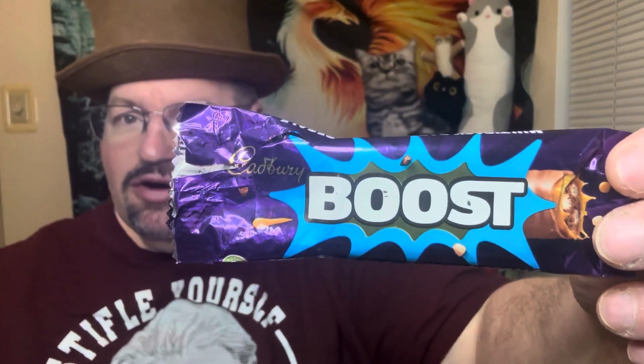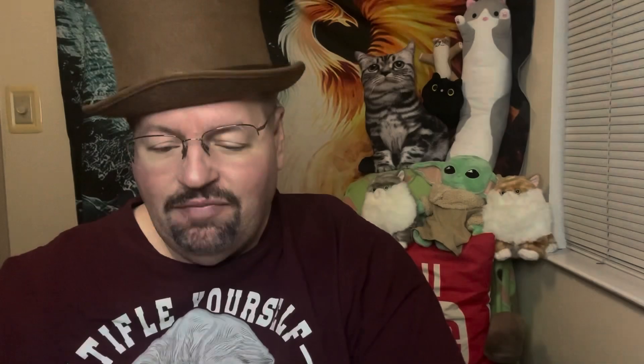So for the Boost Bar from Cadbury, I'll give it a nine — nine out of eleven. It's a little bit different take on the caramel and the crispy middle. It's a little bit different. They always have something a little bit unique, so go ahead and give it a try.